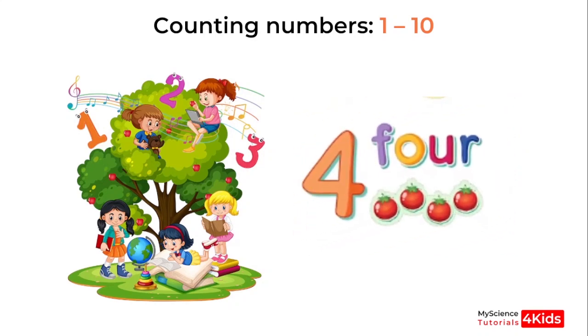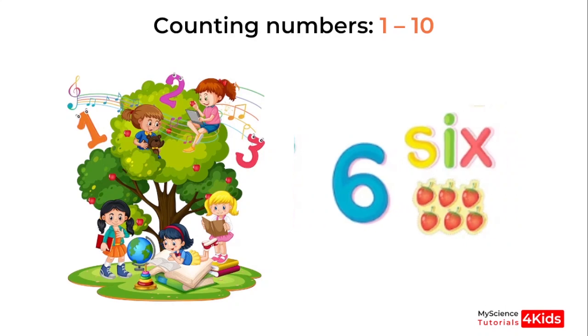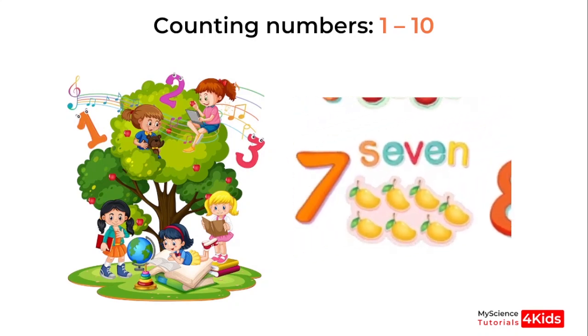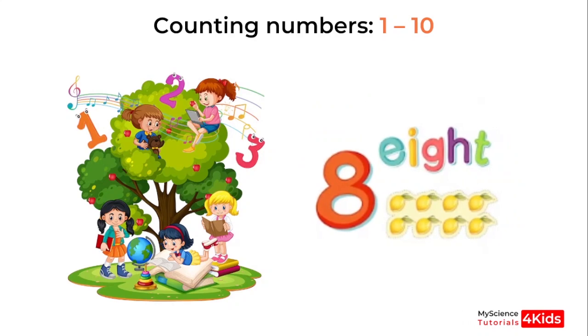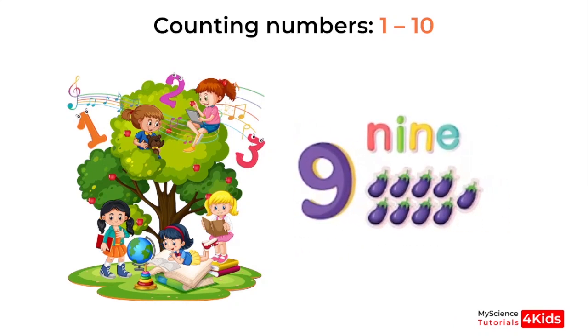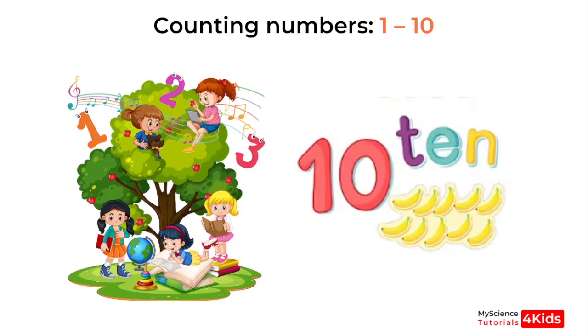3, 4, 5, 6, 7, 8, 9, 10. Now let's start over again.